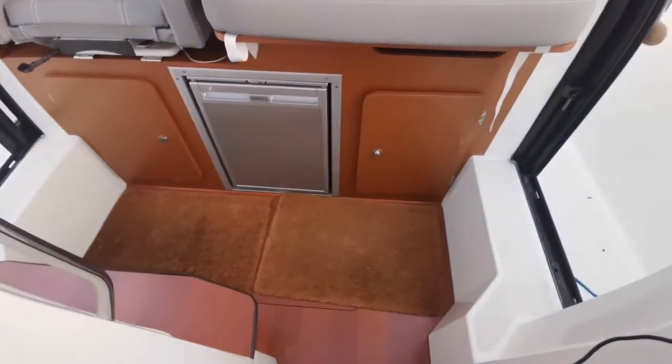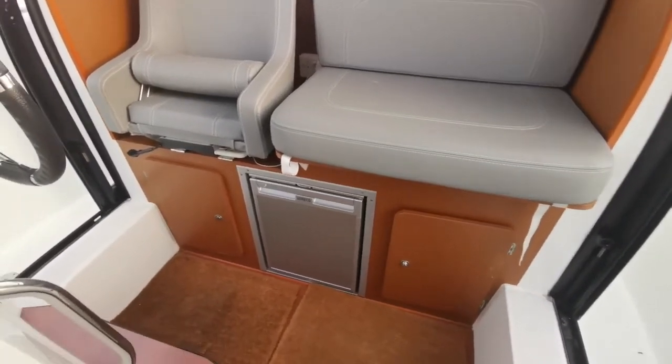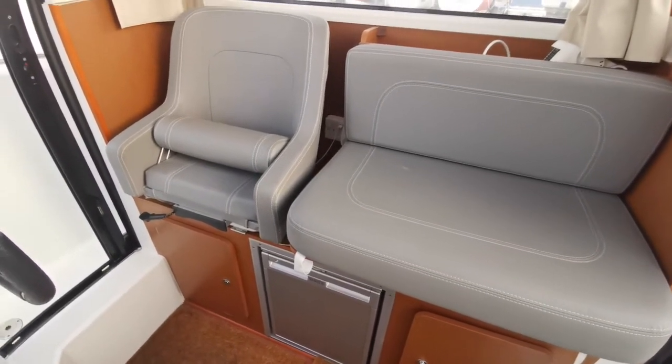And a tiny little head. The boat makes a very nice impression — she's very clean and feels very fresh. So yeah, this is the Beneteau Barracuda 7 from 2015. Thank you.